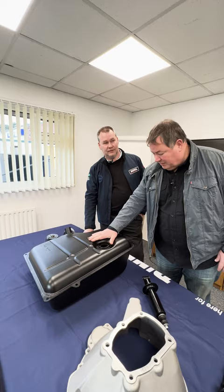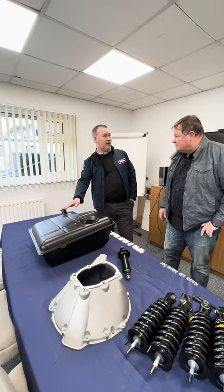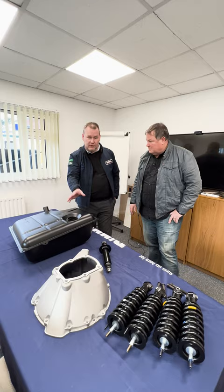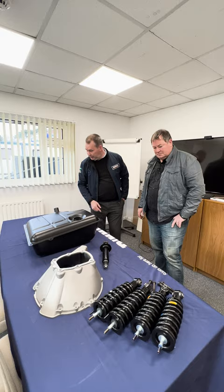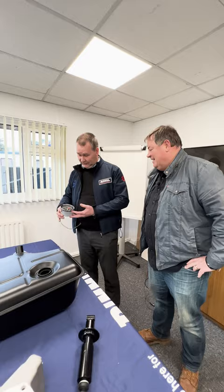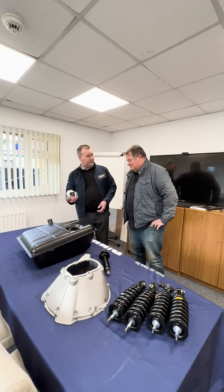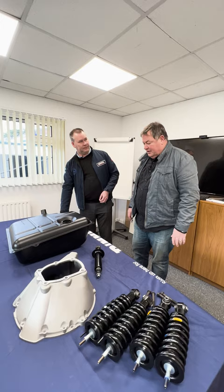Chris highlights some specific remanufactured parts: petrol tanks for the GT6, not available since Triumph closed; Rover V8 bell housings, unavailable since Rover closed; a soft ride kit for MG TFs because the standard ride is too harsh; and an MGB rev counter made by the original Smith's Gauges manufacturer. He also points out brake components, noting that if you can't stop the car, you can't drive it.